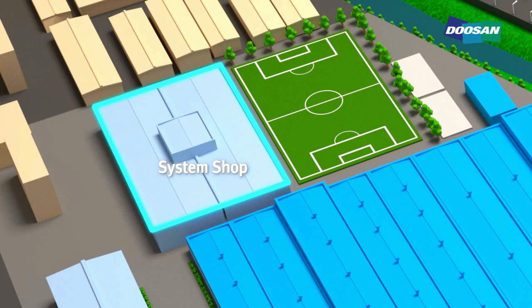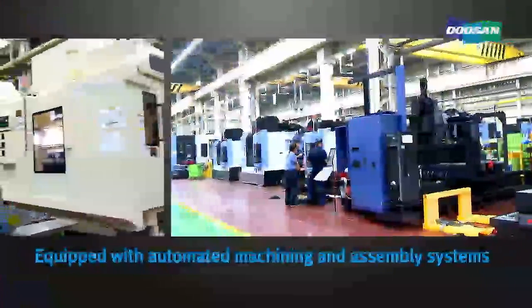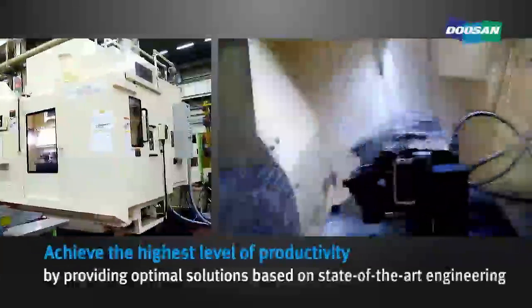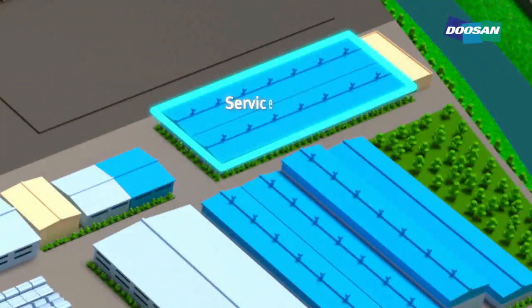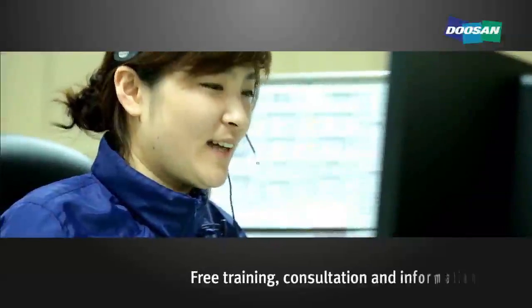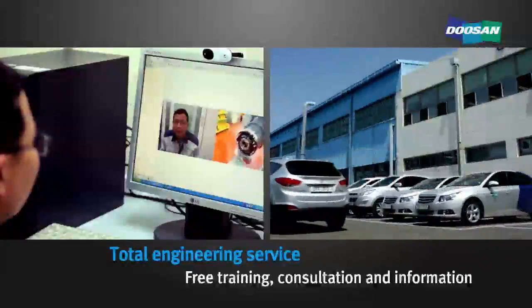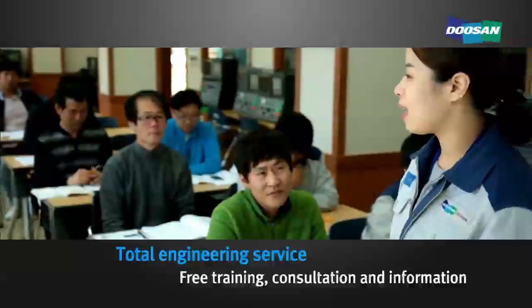Doosan Infracore Machine Tools operates automated machining and assembly systems based on its abundant experience and know-how, and aims to achieve the highest level of productivity by providing optimal solutions based on state-of-the-art engineering. The service center provides total engineering services, including consultation and information about machining tools, and also offers free training to dealers around the world for CNC machine tools.